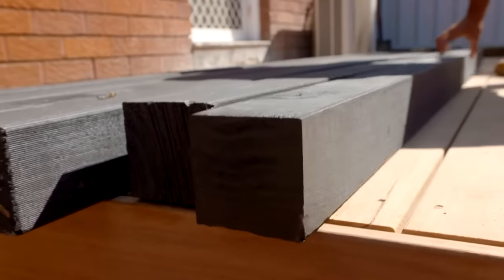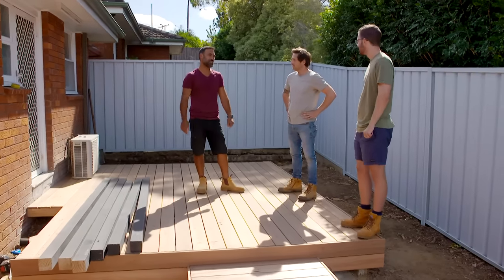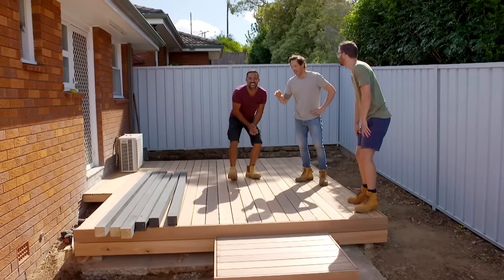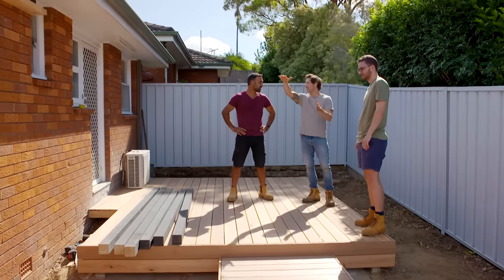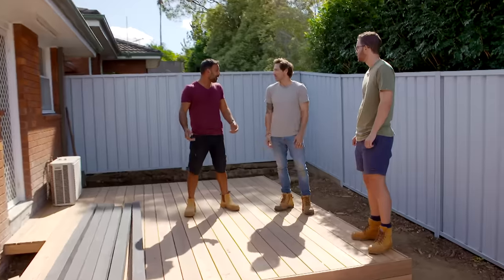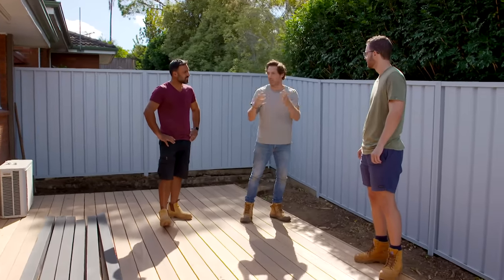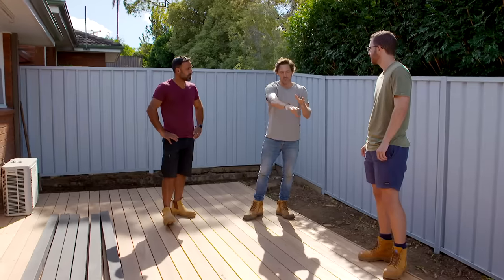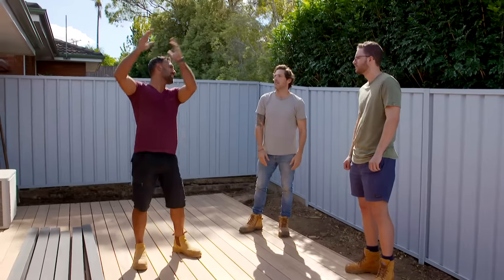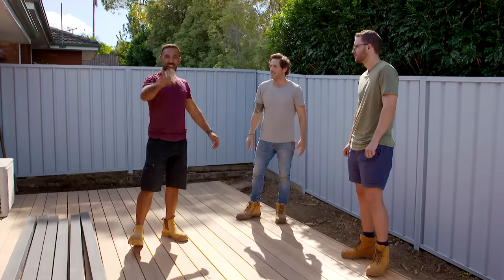Are you happy with the progress Bryce? Yeah it's looking great, really coming together. Now what's this all about - the arbor? We're having an arbor that's going to come up and into the house. The purpose is to bring the architecture out into the garden so it feels more integrated, and it gives you a nice spot to sit beneath where you can get some climbers growing over it to add vertical height. The plants will do the work for us.